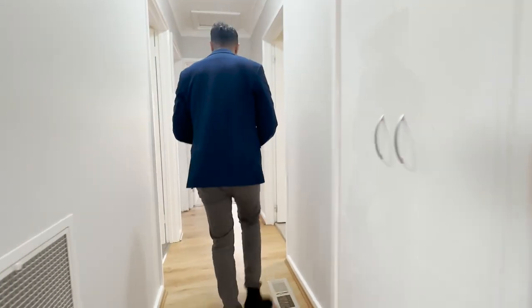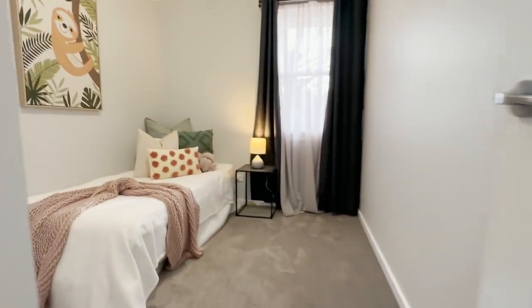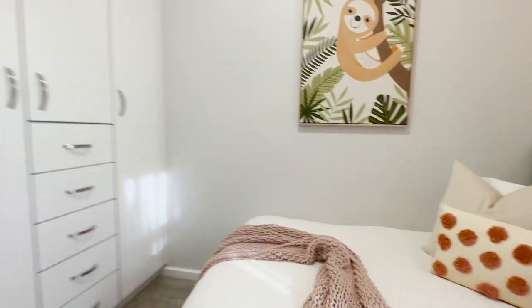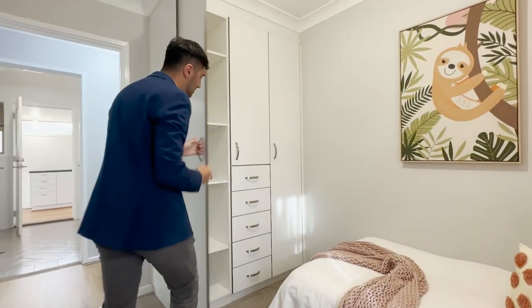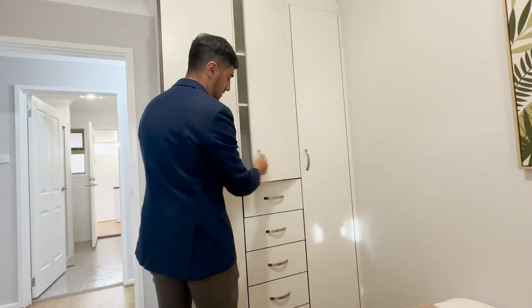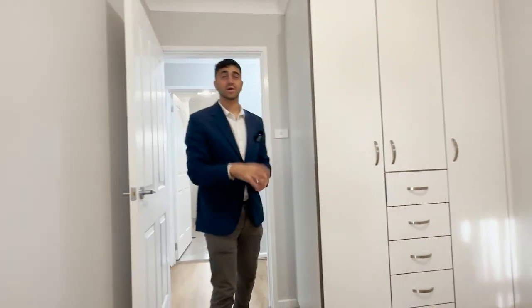There's melamine shelving here for linen closets to fit your needs. Coming on through, we'll call this one bedroom number three — carpet underfoot, with a window out towards the north and more built-in robes with hanging and shelf space. Again, that's our direct north-facing aspect with new window treatments and freshly painted.